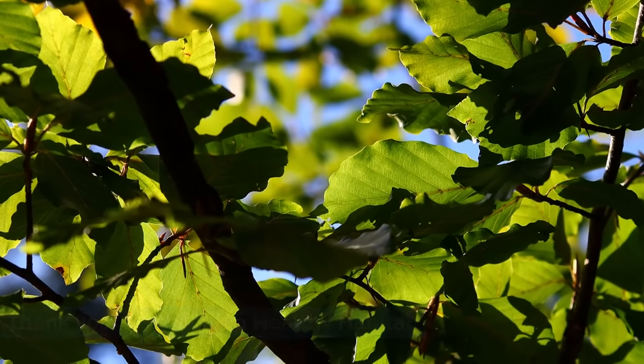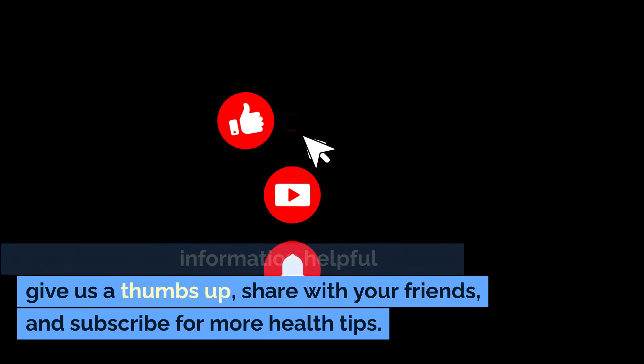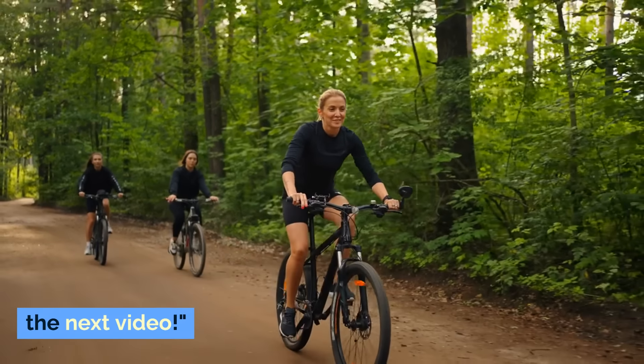Thank you for watching Healthy Habitat. If you found this information helpful, please give us a thumbs up, share with your friends, and subscribe for more health tips. Stay healthy and informed, and I'll see you in the next video.